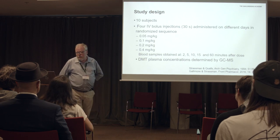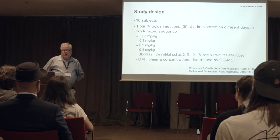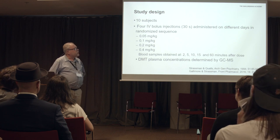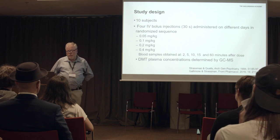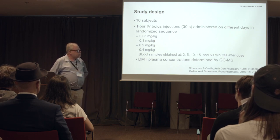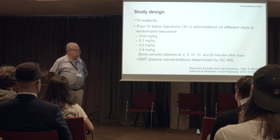The study involved ten subjects, and they received four different doses — well, most of them did — in a randomized sequence. Samples were obtained up to one hour after dose, and their method of analysis was gas chromatography and mass spectrometry.